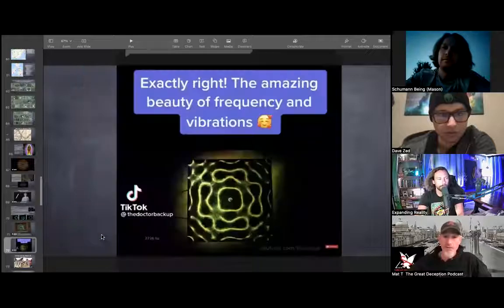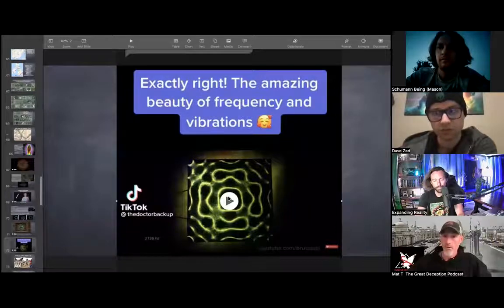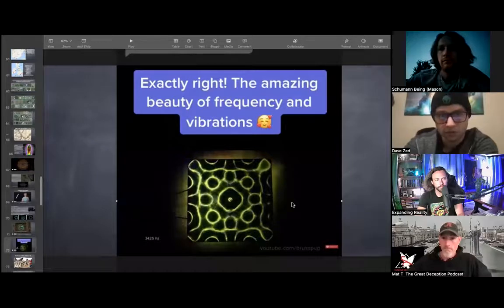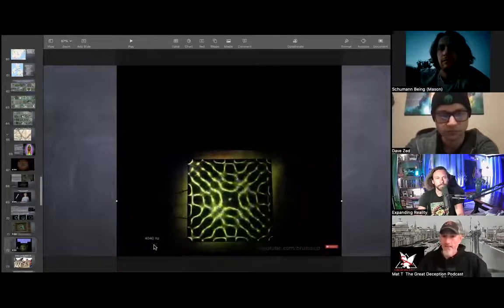That's from Autodidactic — easily one of my favorite segments in this presentation. We go back to the different frequencies and vibrations and the patterns they create. And you'll notice in these — down in the lower left you'll see the different frequency and how the pattern changes.